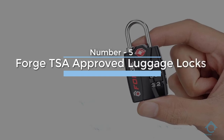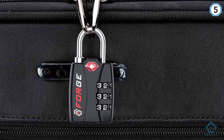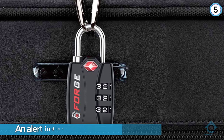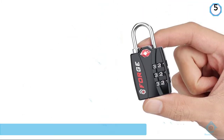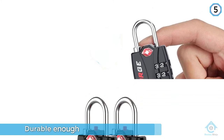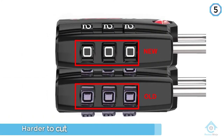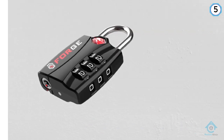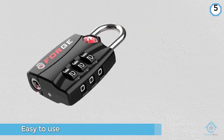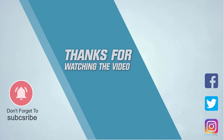Number five: Forge TSA Approved Luggage Locks. Forge's TSA locks are similar to the Terrace lock, our number one. It has a three-dial combination lock housed in a zinc alloy casing with an alert indicator letting you know if a TSA agent has opened your lock. But that's where the similarities end. With the Forge lock, the shackles are hardened steel, not a flexible cable, and the indicator is not LED — just a small red button that pops up if it's been opened. What really makes this one stand out is that TSA agents will need to relock your luggage. For more details, click the link in the description. Thanks for watching.